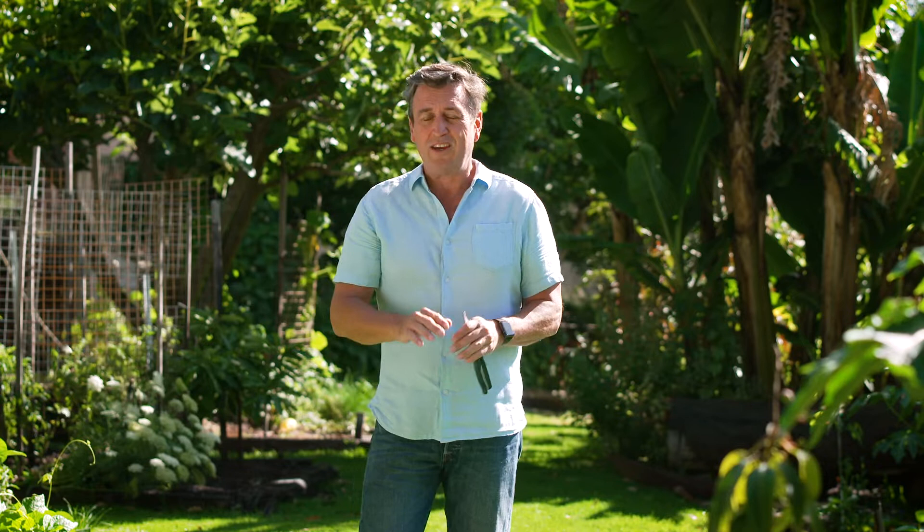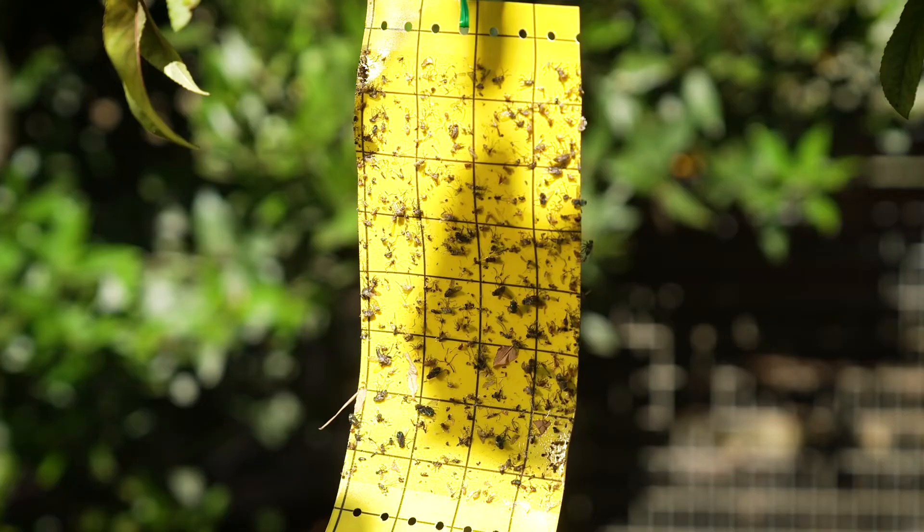But if you don't do one thing — and that's get control of fruit fly, both the Mediterranean and Queensland types — you're in trouble. You can spray and you can also put baits, but for me, those yellow sticky traps do the very best job.